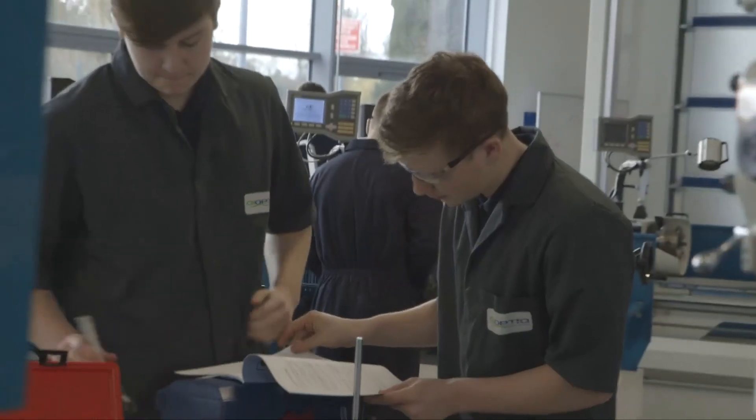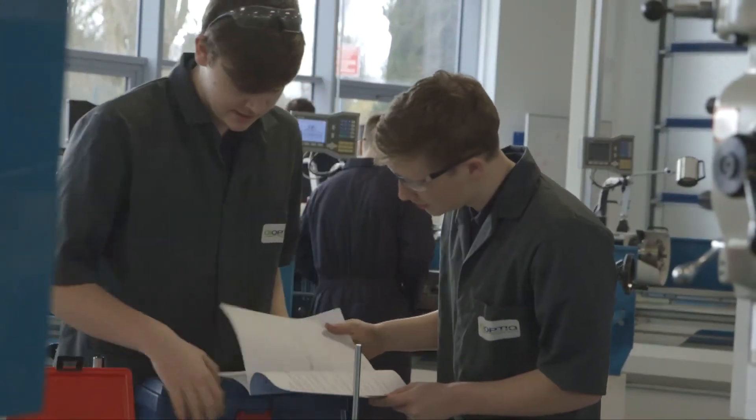In order for learners to meet industry standard qualifications, we needed industry standard equipment. And 600 Group, with the Colchesters and the Clausing Millers, give us that standard — they give us that quality and accuracy, and most importantly, they give us what industry asks of us.